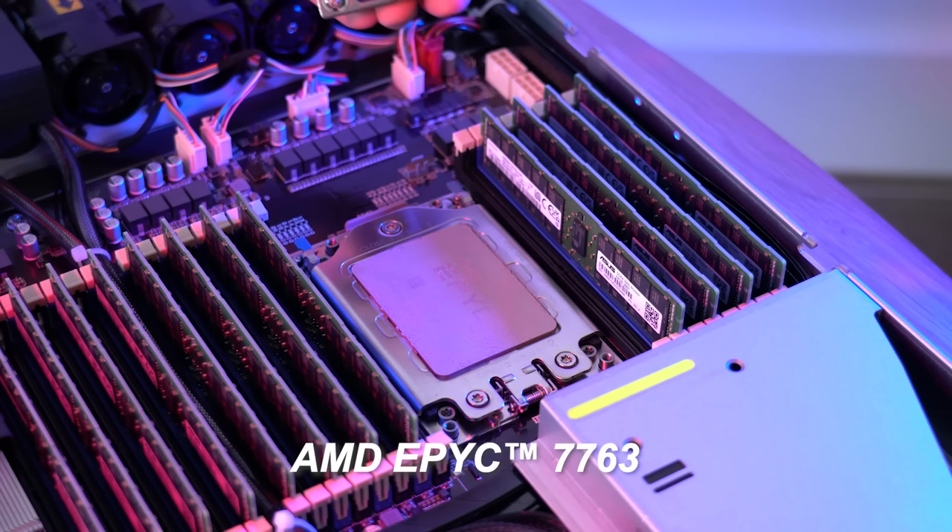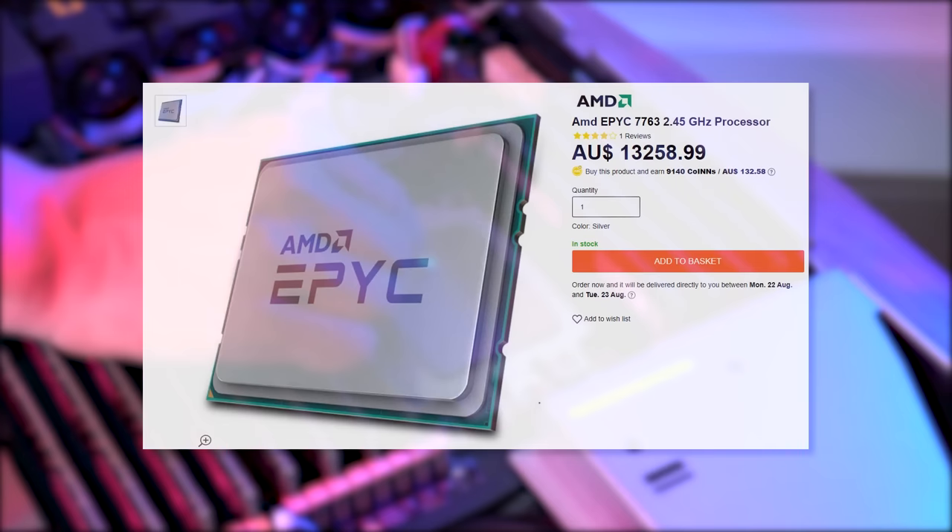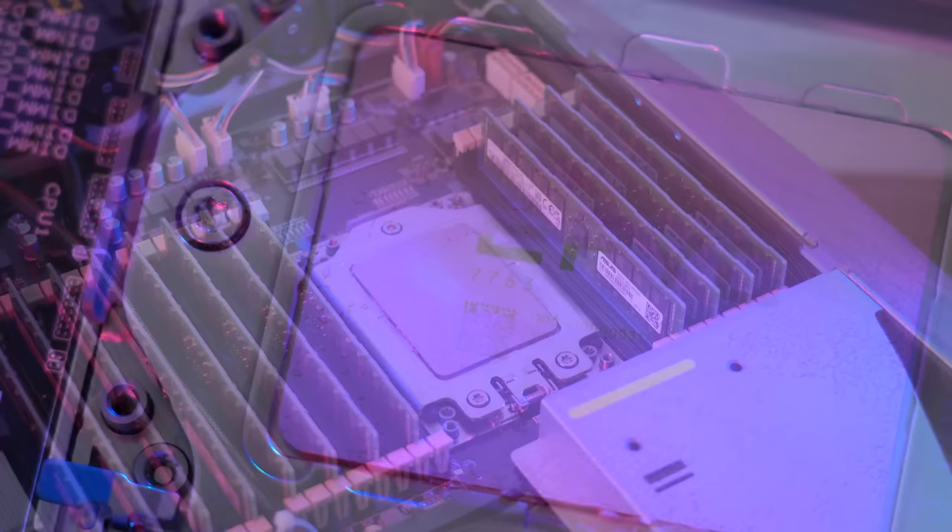To say these things are rare and expensive is an understatement. Each unit comes in at $12,000 Australian dollars and is amongst only a handful that actually exist within the Australian market. Each comes with 128 threads and 64 cores, and thanks to our partners at Asus and AMD we were able to get our hands on 20 of them.